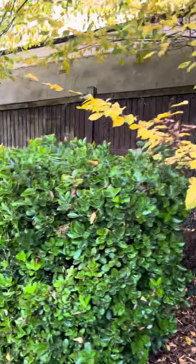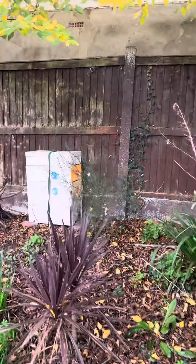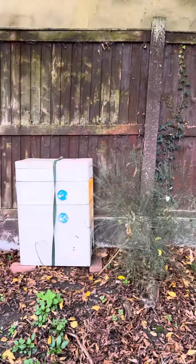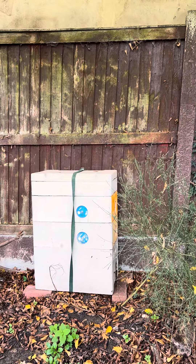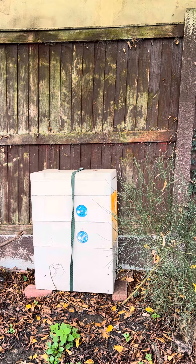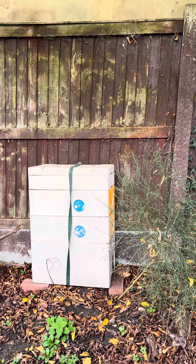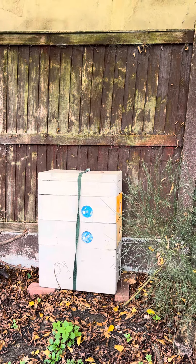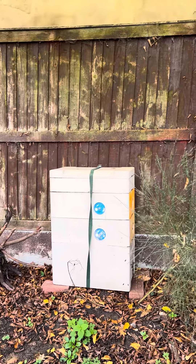And I've got my final third nucleus colony here. It's got two additional supers, and that's all four. The queen has expanded at the bottom throughout the six frames and she's utilizing some of the frames in the supers.